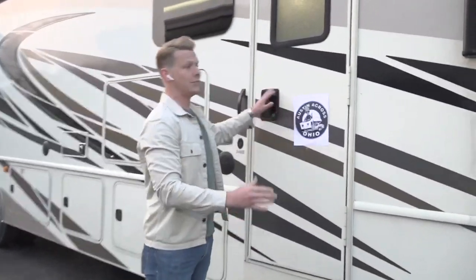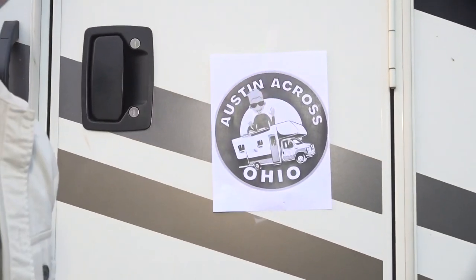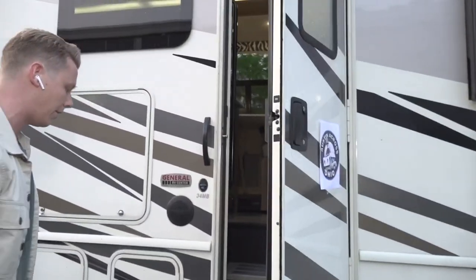In case anyone doesn't see us coming, they're going to know us from our high-quality sign right here. I think we put all the budget into the RV, but season two we're going to have a huge one — not just put together with tape. Maybe next time we'll have it at least in color.